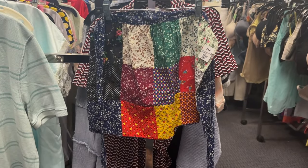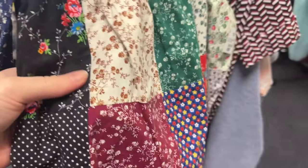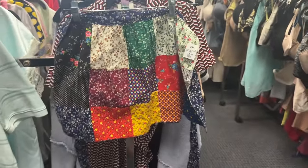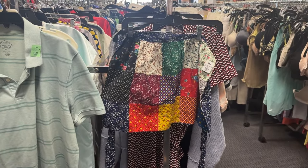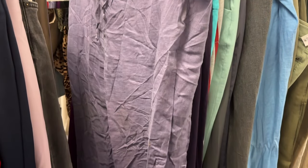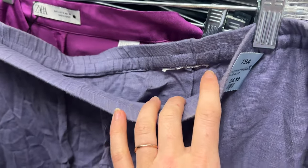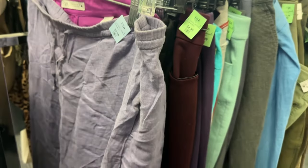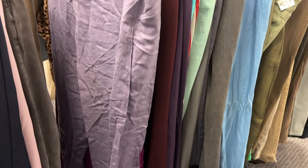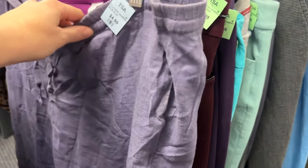Moving on to some bottoms — I thought this was a little skirt but it's actually an apron, and I'm so tempted to get it. It's a little skirted front apron and I need some aprons for when I bake because I am such a messy baker. I'm also liking these pants — the color immediately stood out to me. They are super wrinkled but I think they're linen, and you can kind of see that crosshatch pattern linen has. I love the tie waist and the elastic, though I'm not sure if they look too much like scrubs.